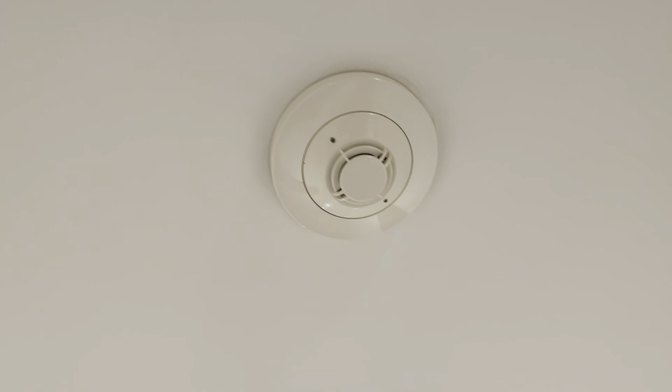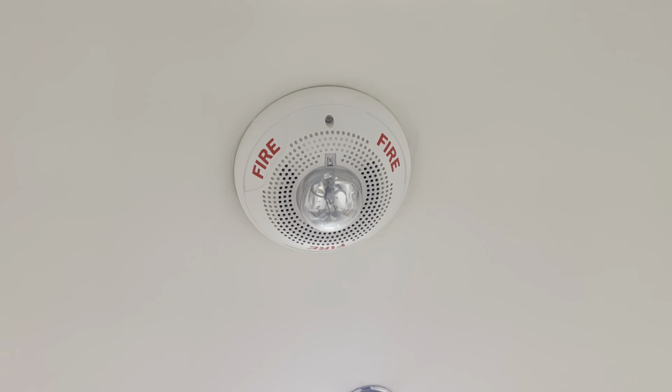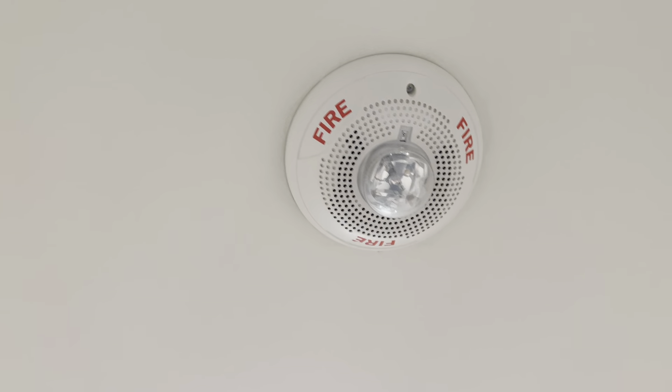Right over here we have a smoke detector — I don't know the model number. And over here we have what I think is a System Sensor Spectral Alert Advanced speaker strobe; it might be a horn strobe. That will conclude this video.